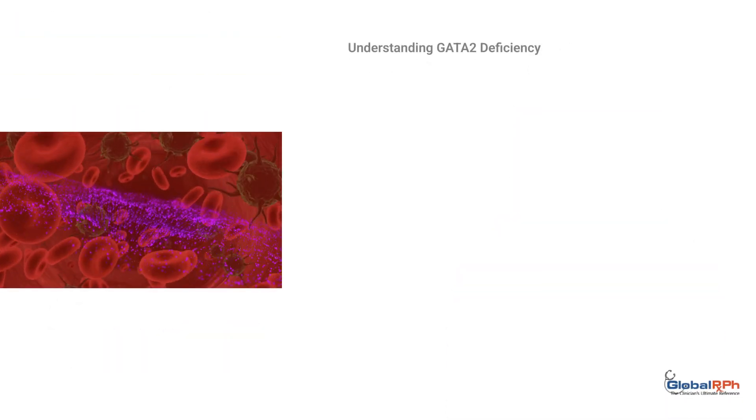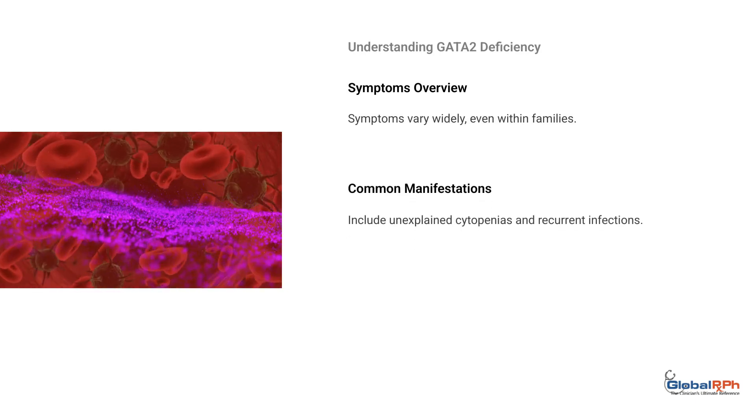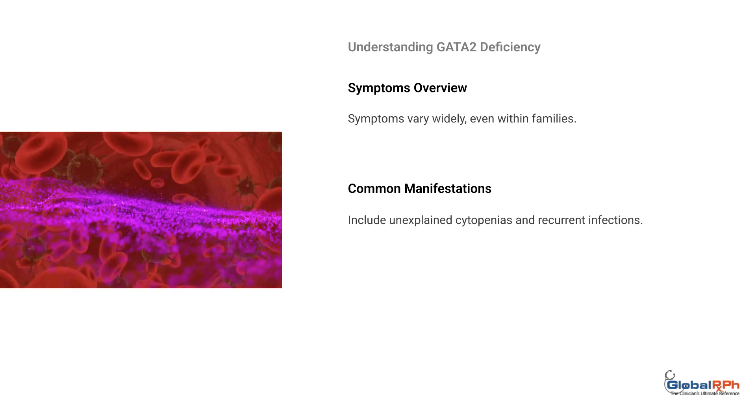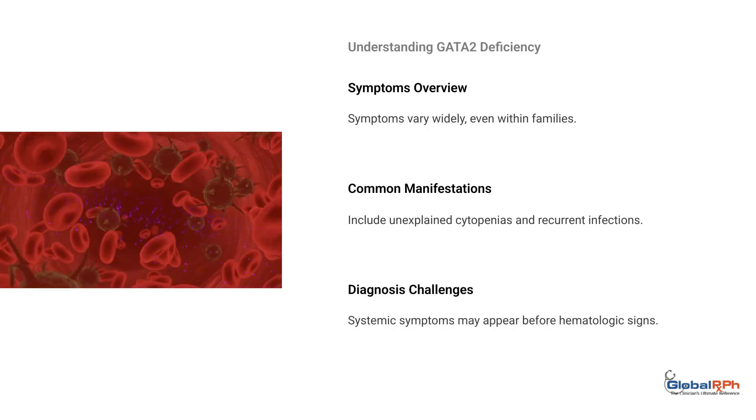Symptoms of GATA-2 deficiency vary widely, even within families. Common manifestations include unexplained cytopenias and recurrent infections. Systemic symptoms may appear before hematologic signs, complicating early diagnosis.